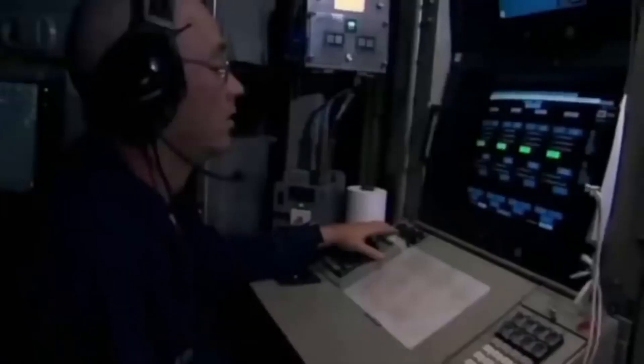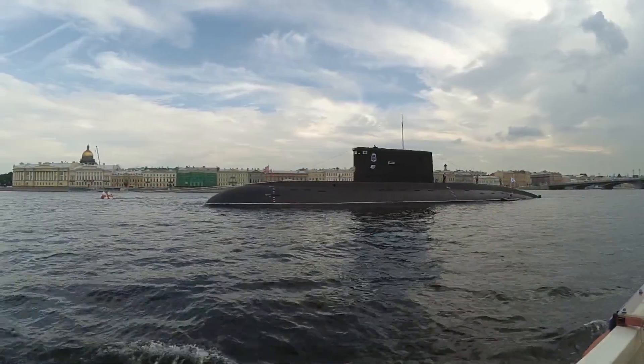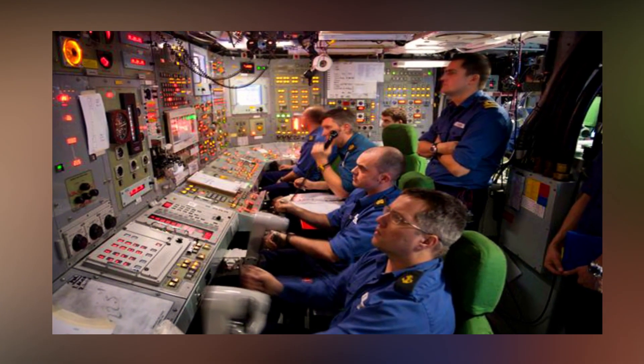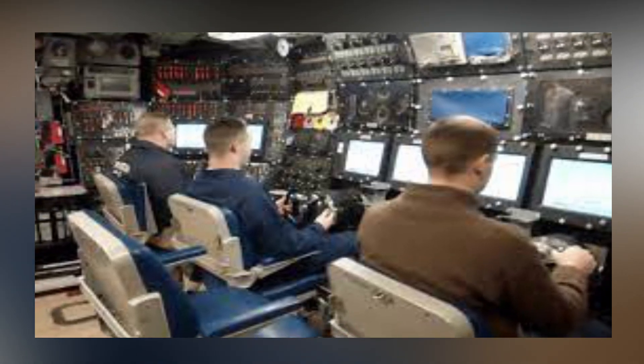Submarines have less connection to the outside world as soon as they go underwater. However, there is still a way to communicate with them. There would be a large email account assigned to each submariner where their families can send messages. However, messages sent to them are reviewed first by an assigned crew member while they are on board.